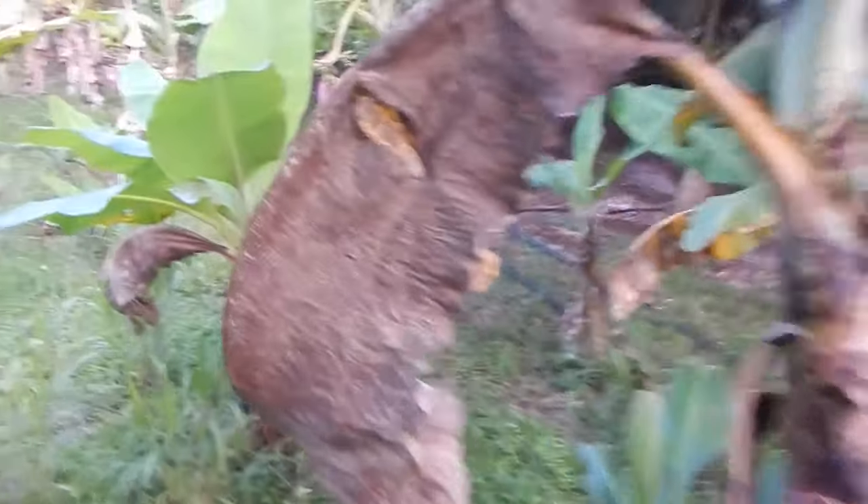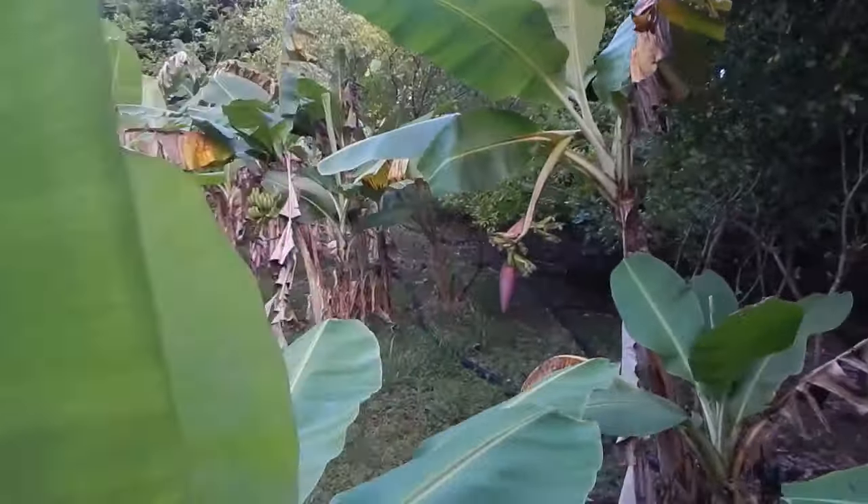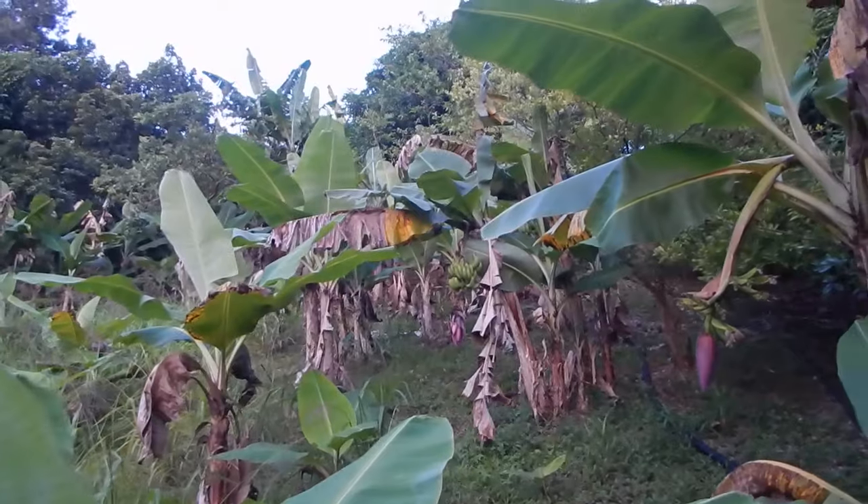Those are looking good too. There's some plantains on the other side — I'm gonna have to check. There's some bananas up there too, all over the place. Let's go check on the plantains.